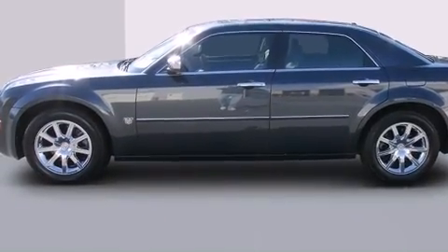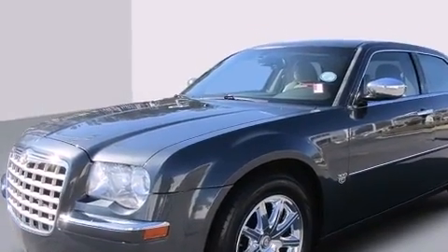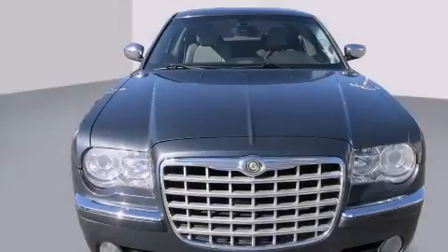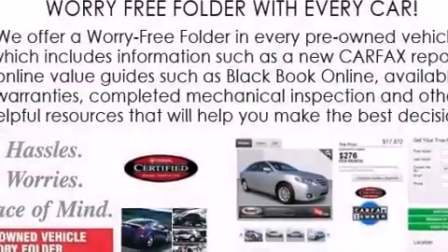The following features are also included: adjustable driver pedals, a steering wheel with memory settings, cruise control, a leather-wrapped steering wheel, rear seat child-proof door locks, and air conditioning with automatic climate control.